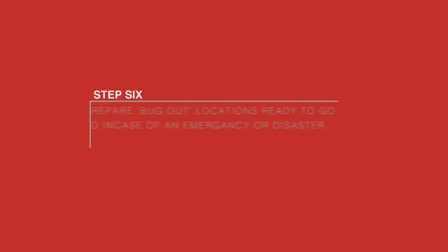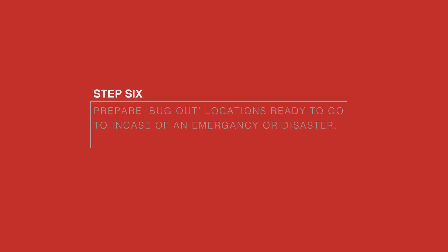Step 6. Prepare bug out locations that you are ready to go to in case of an emergency or disaster. Familiar surroundings are important.